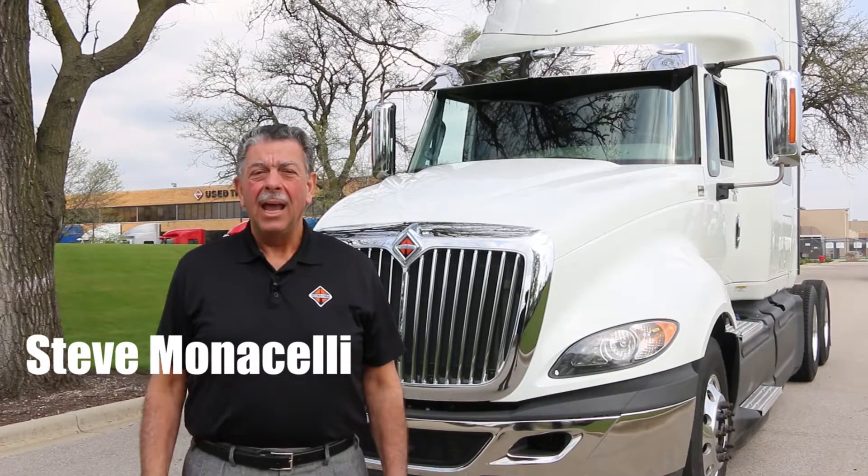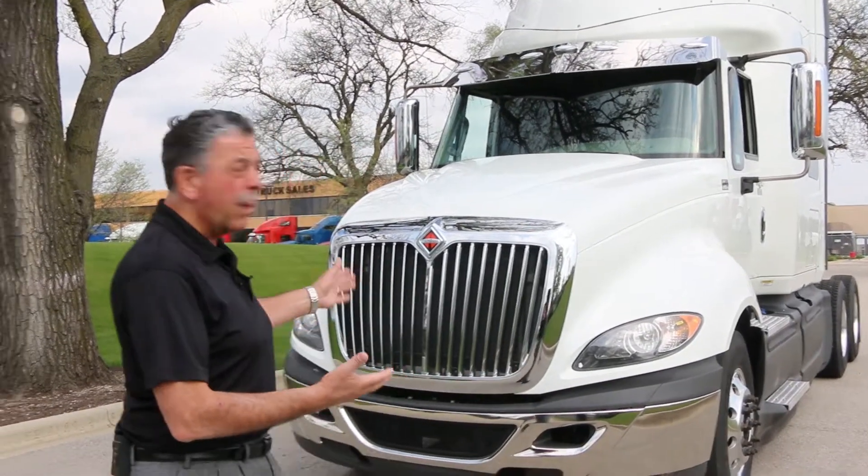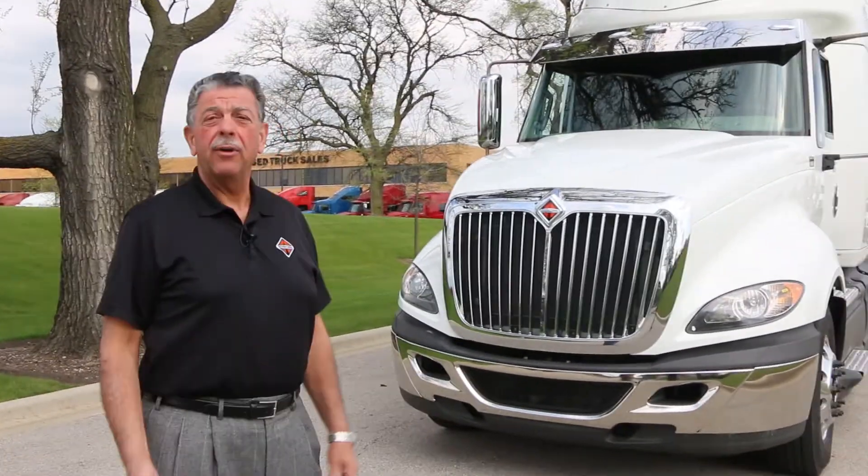Hello, I'm Steve Monticelli from Navistar's used truck organization and I'd like to show you some of the features and benefits of this 2015 ProStar.